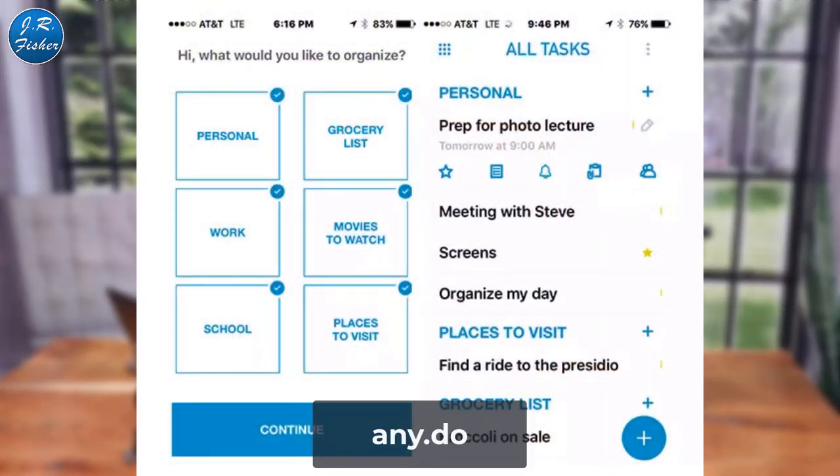The first one is called Any.do. You often forget your daily tasks and chores, but this helps you keep your schedule on track with a to-do list. It's got reminders, notes, and the ability to share lists and assign tasks to others. Any.do lets you sync between phone, desktop, web, and tablet. It also has a voice entry feature so you can add items just by talking. There's calendar integration and cross-platform support for subtasks, notes, and file attachments. It's free or $9.99 a month for premium.